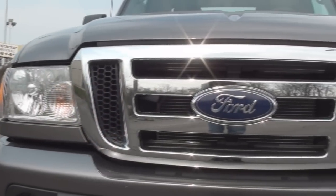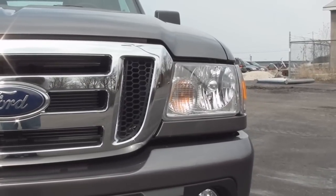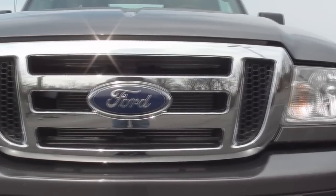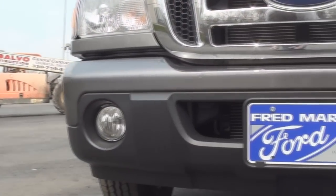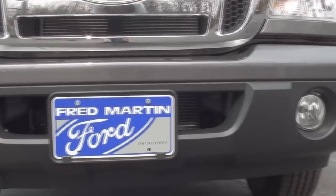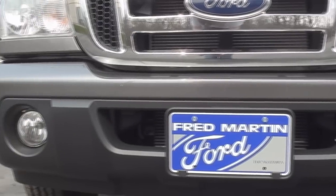Shown here is the large chrome grille that comes standard on XLT models. The front bumper shows off two fog lamps and a center air dam behind the front license plate holder that are all wrapped in black body cladding.